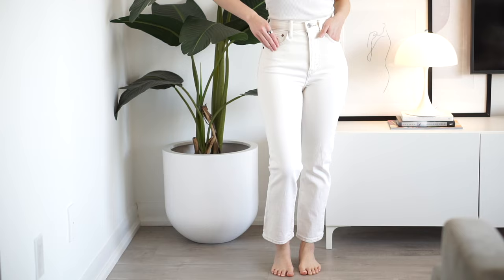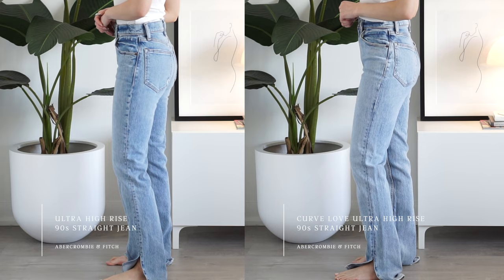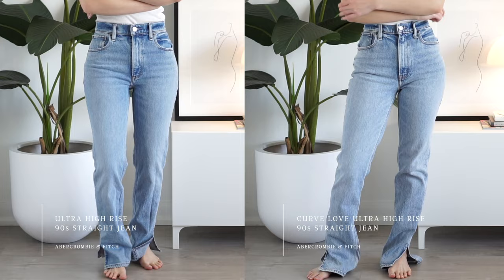The next two styles are from Abercrombie & Fitch. I've worn these in past videos but haven't done a try-on, so we're doing that today. I have two styles — one in the 90s straight leg — and I have them in both the curvy and regular fit. I can fit into both just fine; the curve fit is slightly better with a little more room in the hip region, which I appreciate. However, there have been some inconsistencies with their sizing — sometimes the exact style, size, and wash can fit differently.